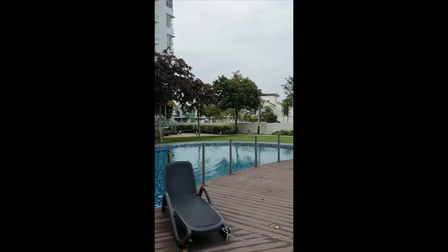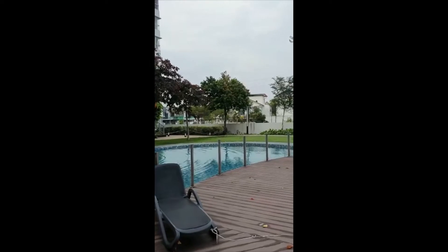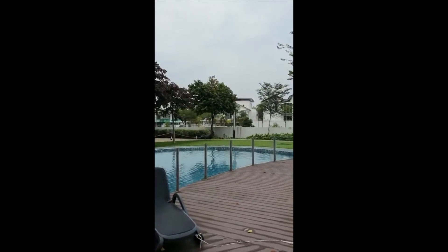The shop lots are big and small, selling all sorts of different stuff, so it's very convenient — all within walking distance. There's a clinic here, and all sorts of restaurants and cafes here as well.